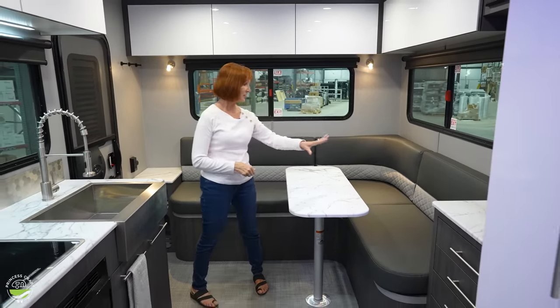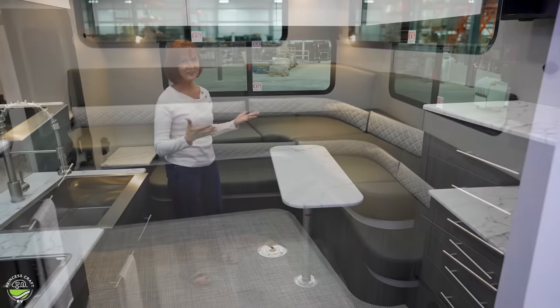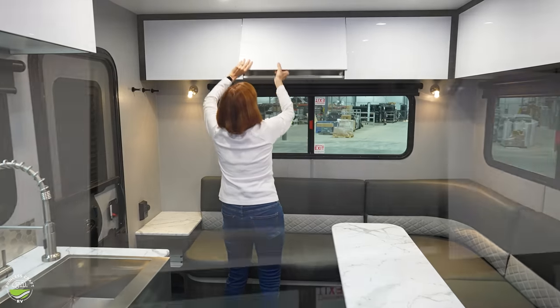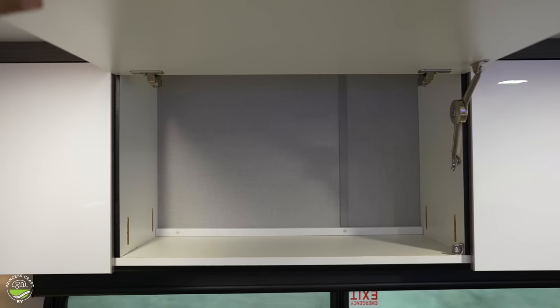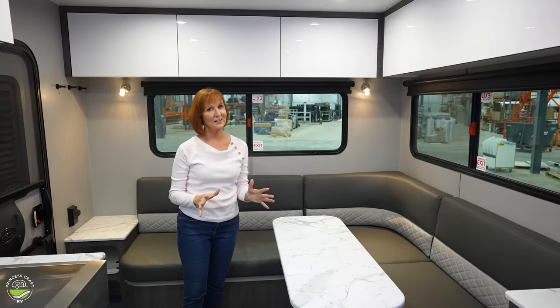When you walk in, you know you're in an Intech because the design and the quality are unmistakable. This trailer features an L-shaped sofa at the back — it's comfortable, great to lounge in, with windows on all three sides and storage up above. Up here in these storage cabinets, there's a magnetic catch and each compartment is separate. It's about eight inches deep and you have five cabinets around the top — that's a lot of storage.